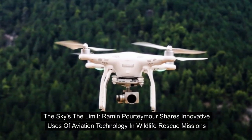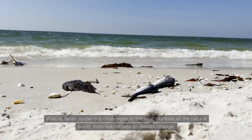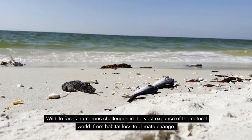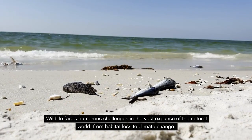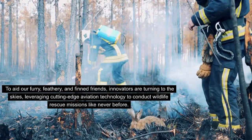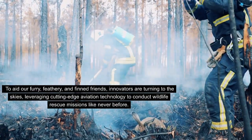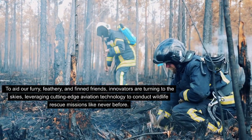Raman Portimor shares innovative uses of aviation technology in wildlife rescue missions. Wildlife faces numerous challenges in the vast expanse of the natural world, from habitat loss to climate change. To aid our furry, feathery, and finned friends, innovators are turning to the skies, leveraging cutting-edge aviation technology to conduct wildlife rescue missions like never before.